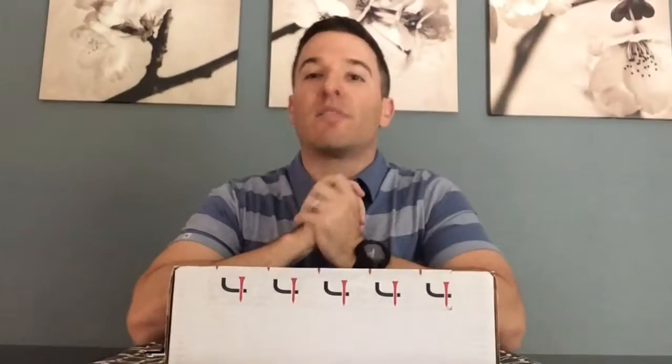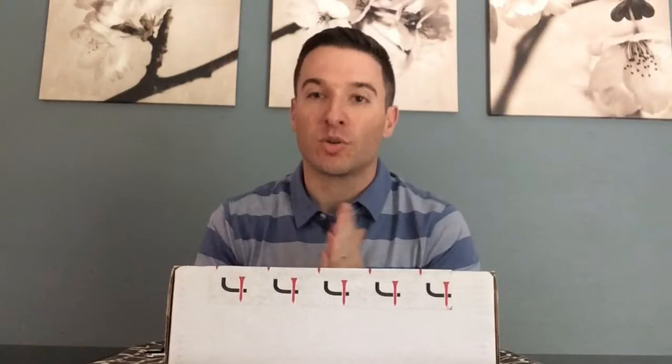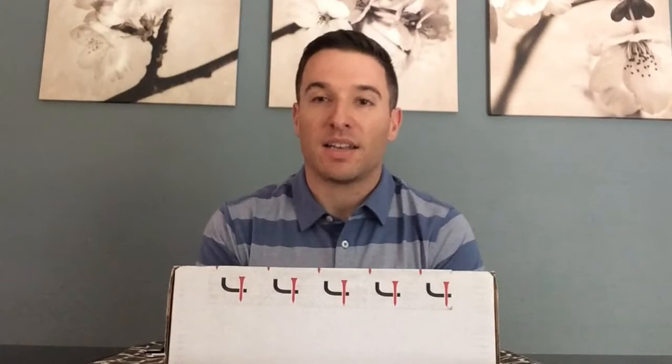Hey everyone, welcome back. This is the review for my Short Par 4 delivery for April 2016. Just got back from vacation and this package has been sitting on the doorstep for a few days, so let's get right into it.